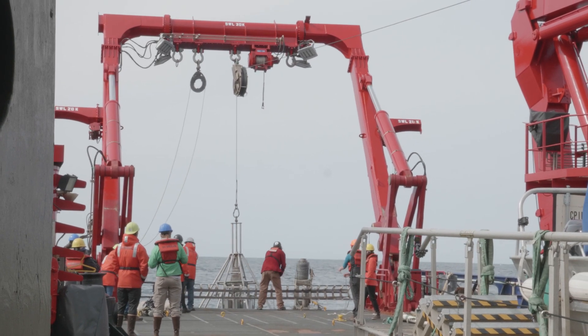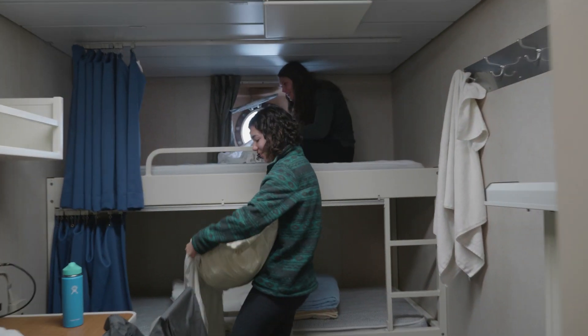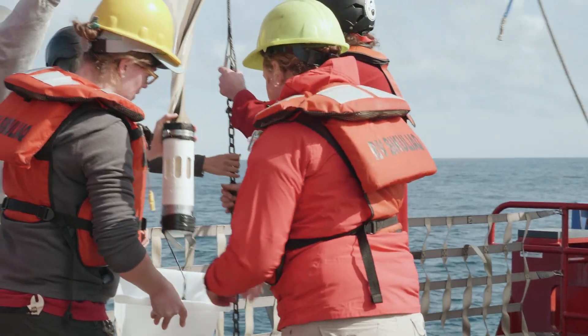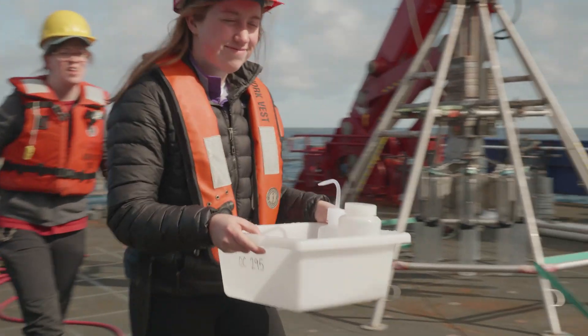I think this experience is so crucial to have because you don't really understand what it's like to be in the field until you're actually on a boat in the ocean. It's a different kind of experience being on this sort of ship because it's not like a cruise ship or ferry or something — it's a working scientific vessel, and that's really cool.